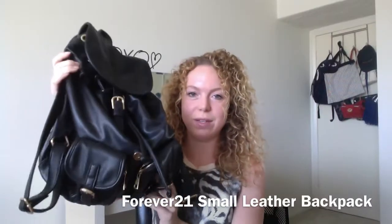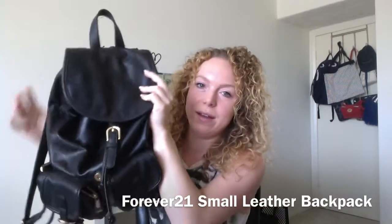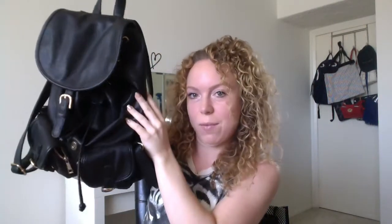Something else I think everyone should have — that became so useful this month — is a great cute little backpack. This one was actually a present from my boyfriend. It's a leather one with some cute detailing and pockets. It's a cute way to change it up from a purse, it holds a lot, and this one is just from Forever 21.